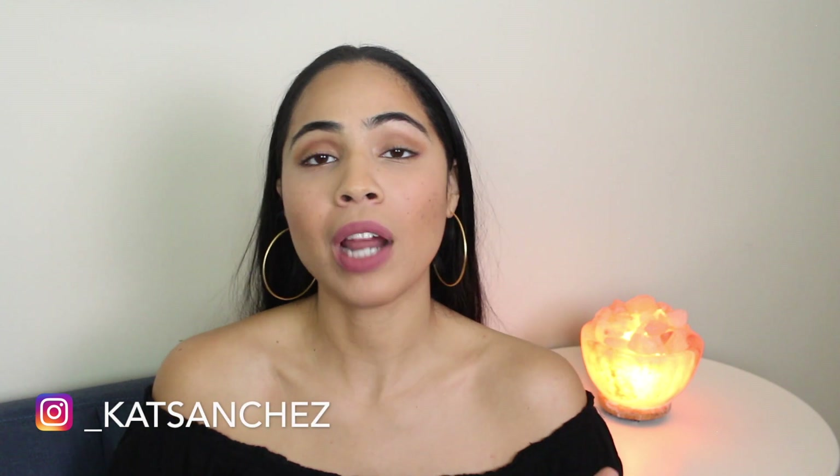Welcome to a new video. If this is your first time on my channel, welcome. My name is Kat. I make videos on helping you clear acne holistically and naturally, like what we're going to be discussing today.